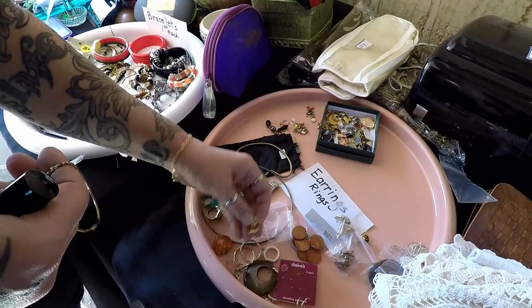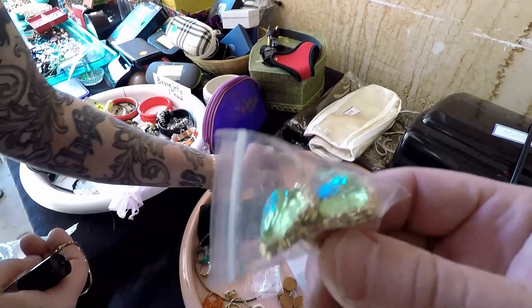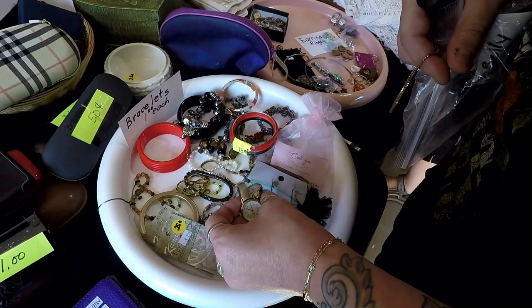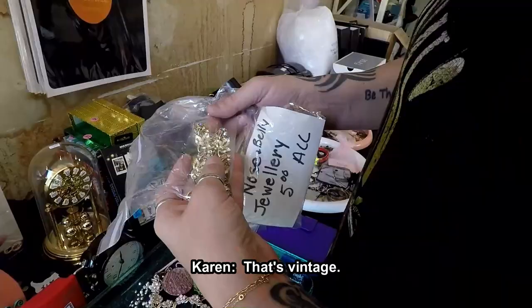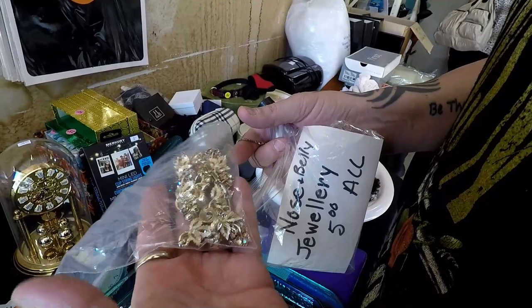Whoa, those are some killer cufflinks! Oh wow — pretty psychedelic. That's vintage. I don't like it as much when there's so much metal. I like it when it's mostly jewels — there's quite a few jewels in there. It looks like there's earrings to match.